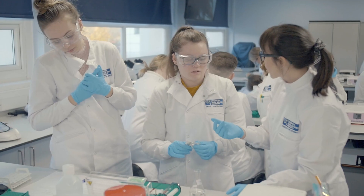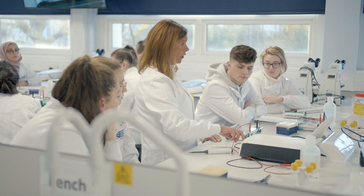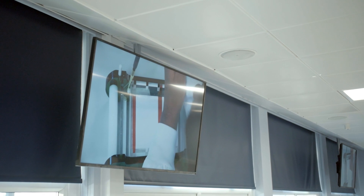Biotechnology is a multi-disciplinary science. The course will provide students with an introduction to subjects such as molecular biology, cell biology, biochemistry and also microbiology.